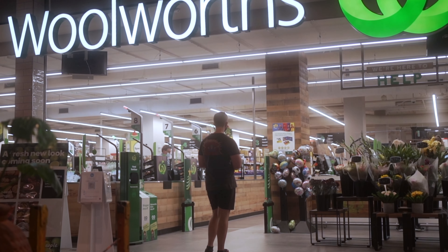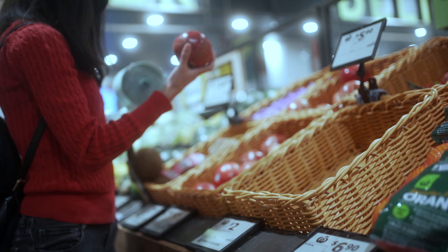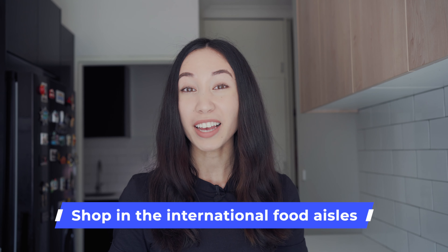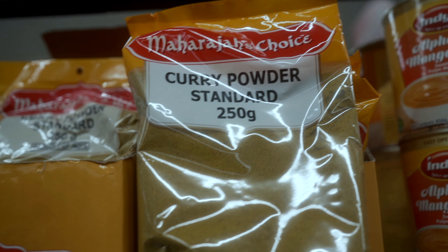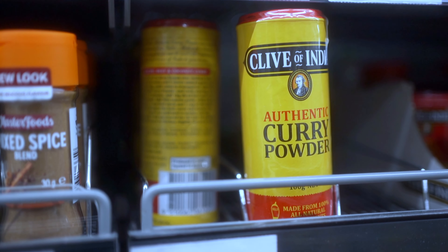And for everything else, I shop at a big supermarket chain called Woolworths in Australia, with similar stores shown below. I do recognize that time is also very important, and that's why some people prefer to shop at a big supermarket chain because there are a lot of variety of products and you can find most things there. If you do shop at the big supermarkets, here are some hacks to save money. Shop in the international aisles for things like spices. For example, this curry powder in the Indian section is 2.5 times cheaper than the curry powder in the spices section.